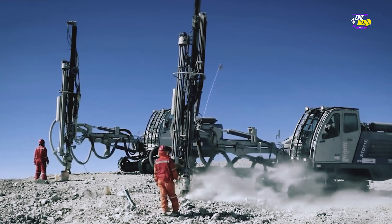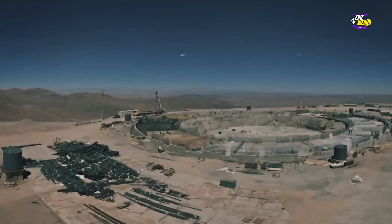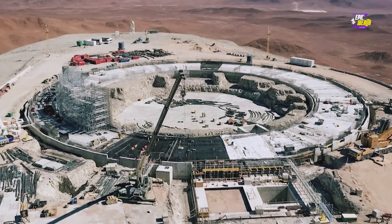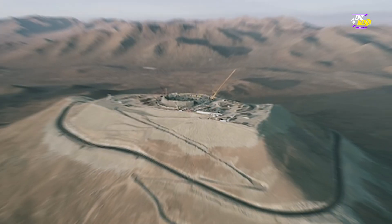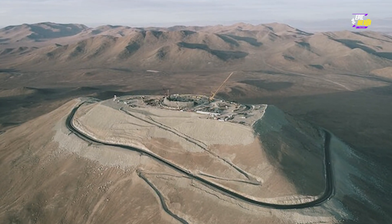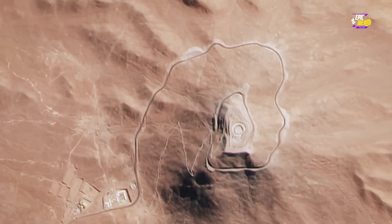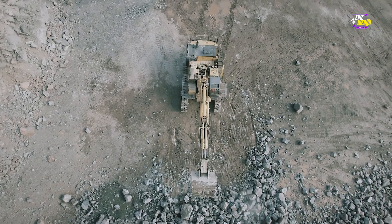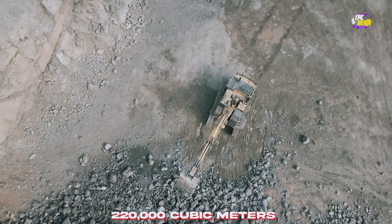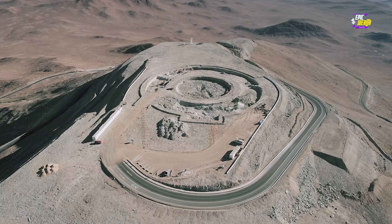How do you kick off construction of something this monumental? You don't just lay down a fancy foundation stone — you go big with explosives. We're talking about leveling the summit of Mount Armazones to make way for the observatory. That process kicked off in 2014, with a whopping 220,000 cubic meters of rock blasted away to create a level playing field. Talk about making room for greatness.